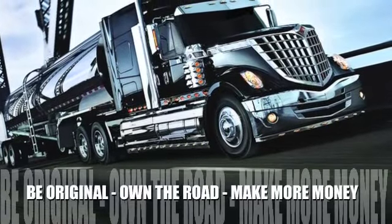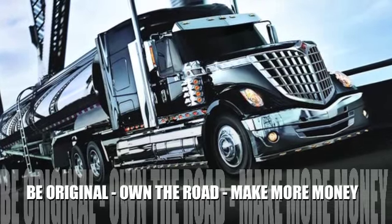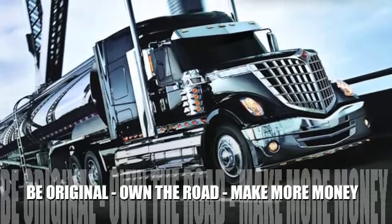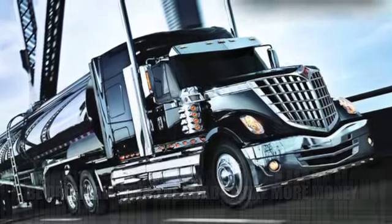When International talked to owner-operators, there were three reoccurring themes that those drivers discussed: be original, own the road, and make more money. The International Lone Star definitely captures all of those elements.